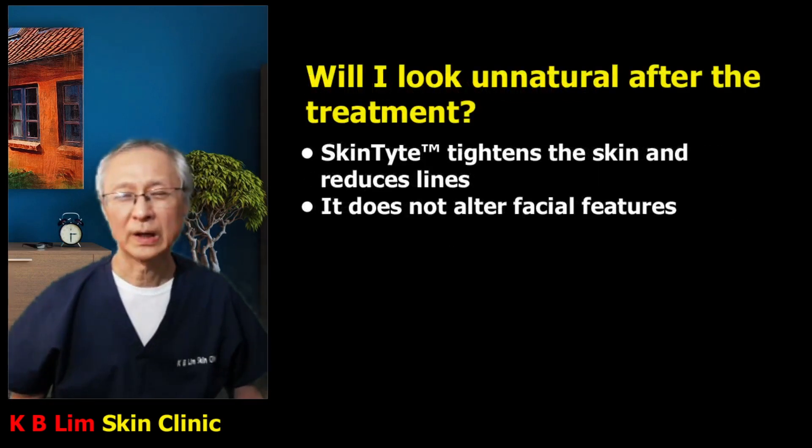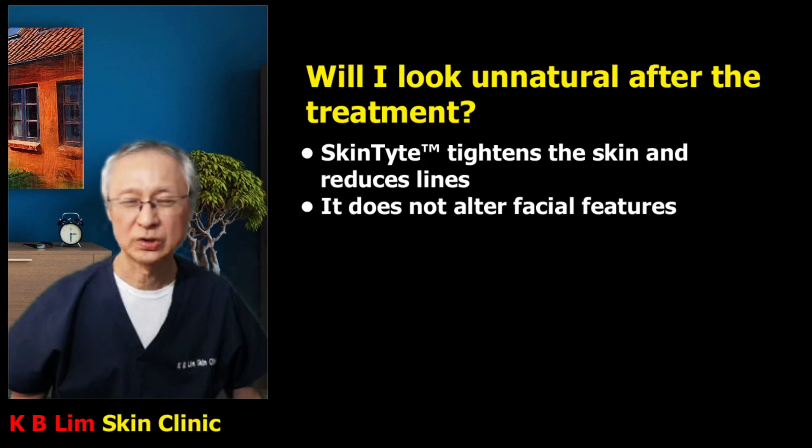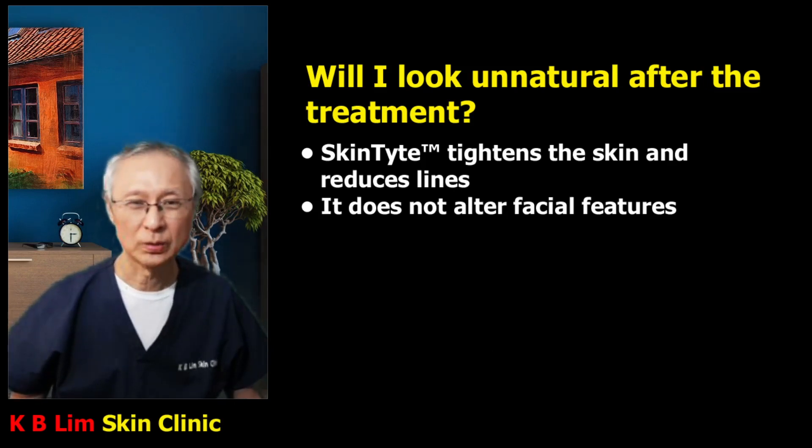Skintight is a non-invasive skin tightening procedure. It does not alter the facial structure, and it works by stimulating collagen regeneration and remodeling. It tightens the skin and reduces lines in a natural way. The results are very natural, unlike a traditional facelift where, if too much skin has been removed, it results in a pulled-back appearance which looks very unnatural.